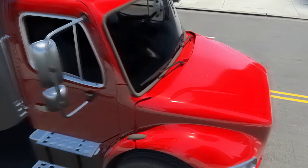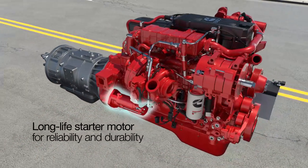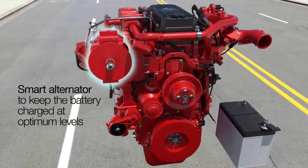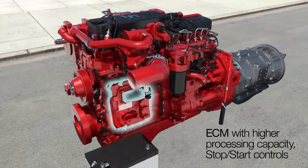What's different about a Cummins B6.7 engine with Stop Start technology? More robust components designed to handle frequent starting events, including the starter motor, alternator, battery and battery charge sensor, ECM, and transmission.